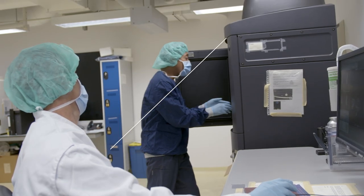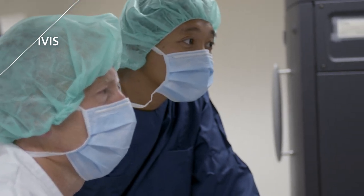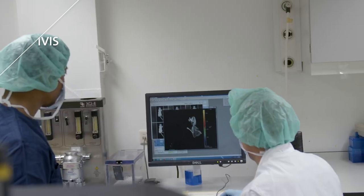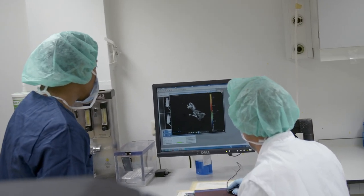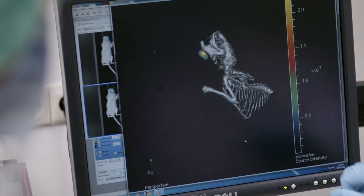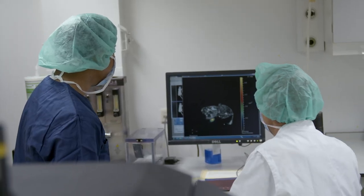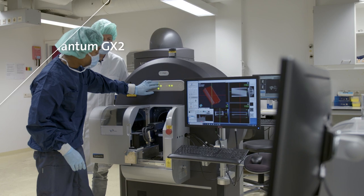The IVIS Spectrum in vivo imaging system combines 2D optical and 3D optical tomography in a single platform. This system utilizes leading optical technology for preclinical imaging research and development, ideal for non-invasive longitudinal monitoring of disease progression, cell transport, and gene expression patterns in live animals.